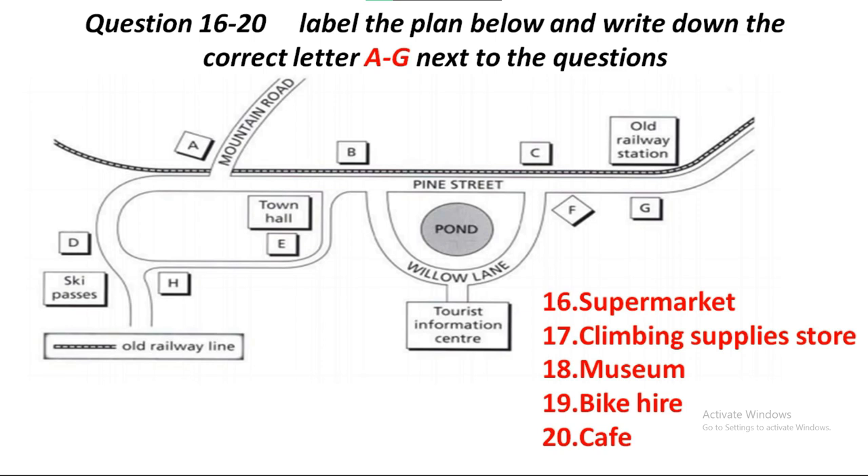If you're planning on following one of the easier forest walks, you might like to hire a bicycle. To get to the hire shop, you need to head to Pine Street. On the left-hand side of Pine Street, you'll see the town hall. Go down the little road that you come to just before it, and you'll find the bike hire shop just behind the hall. They have a good range of bikes, so I'm sure you'll find something that suits your needs. Last but not least, if you're hungry after a long day's trek, I can recommend our local café. When you leave the Tourist Information Centre, turn right and follow Willow Lane until it joins Pine Street. Right opposite, on the far side of the railway tracks, is the café.